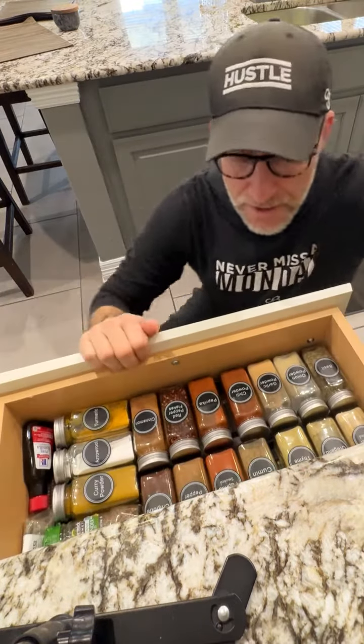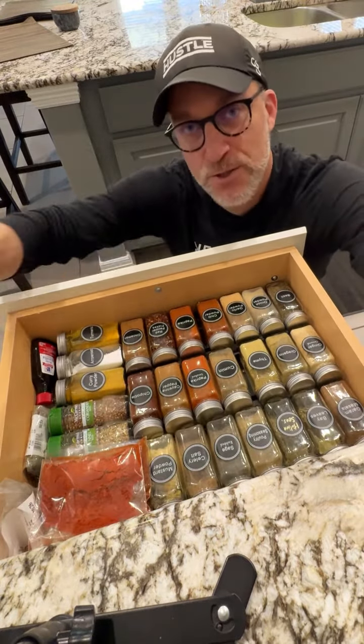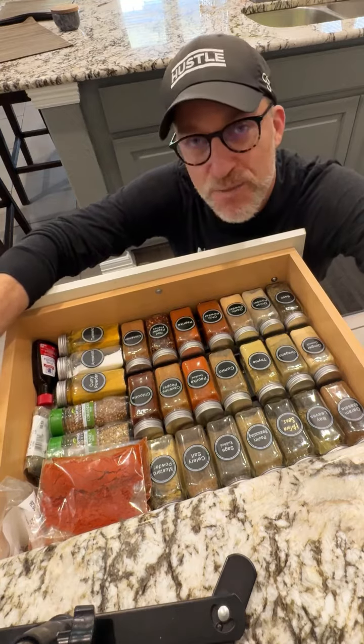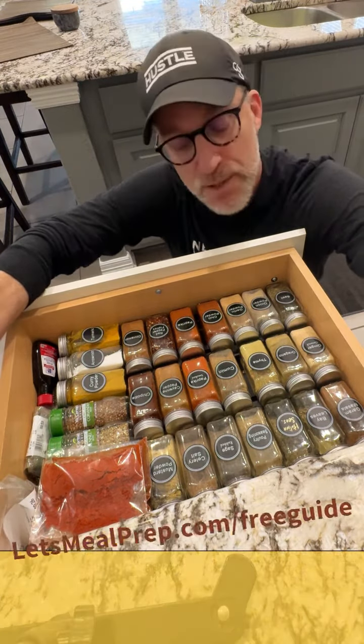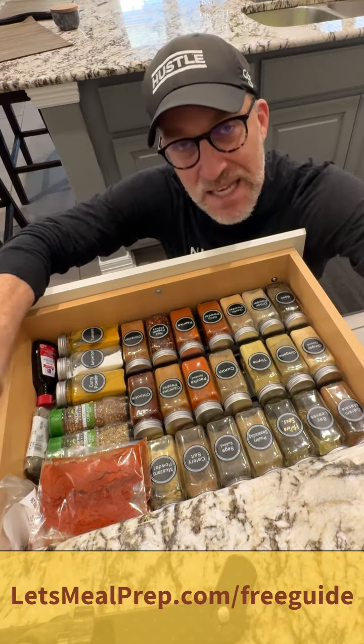Hey meal preppers, Paul Cominacci here from Let's Meal Prep App. I want to show you a little bit about kitchen success today — this is our spice drawer. Guys, we love our spice drawer. Spices have no calories, just to let you know, so you can use as many of these as possible to make your food taste amazing.